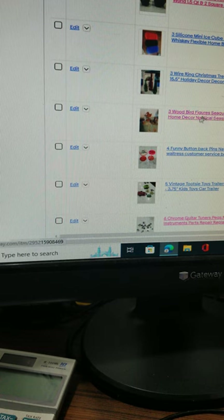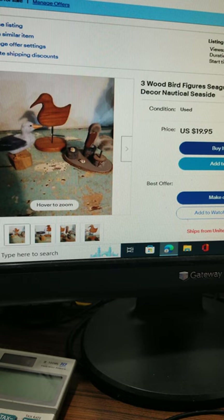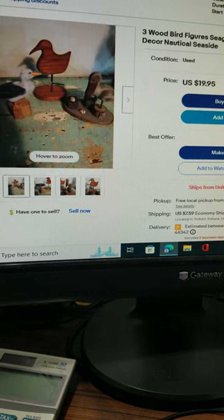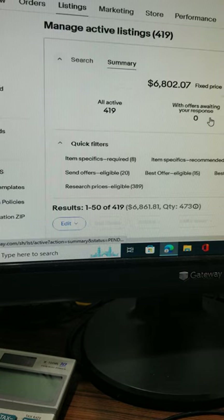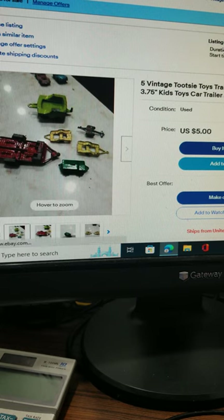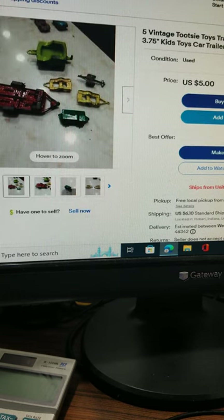Here we have three wood nautical birds with a nautical theme — great for a beach house or similar. They're $19.95 plus about $7.50 shipping. These are five Tootsie Toy trailers — the green one on the top sold so there are only five remaining. They're $5 plus about $6 shipping.